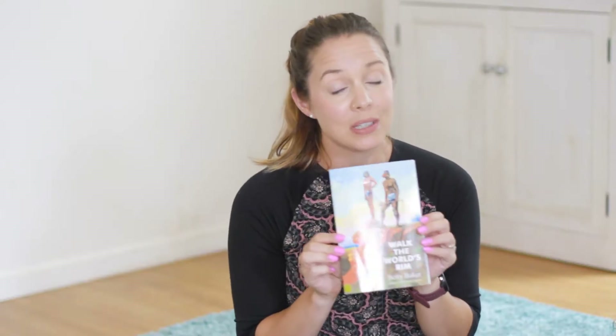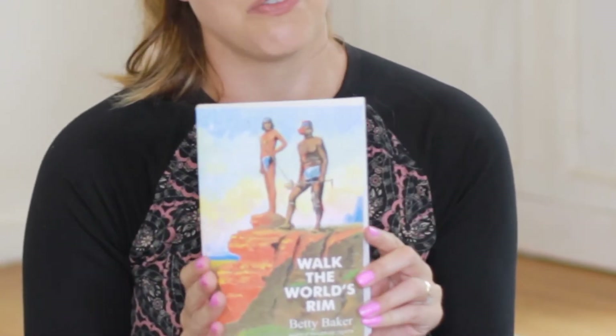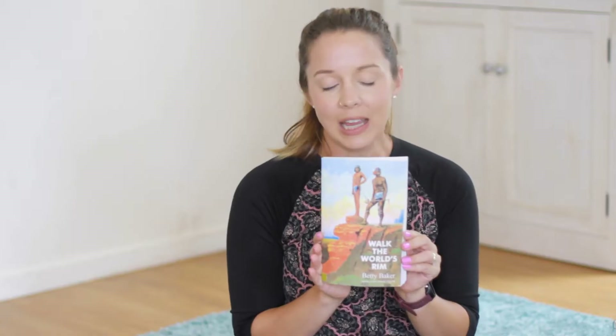The other books we're going to be reading — and this isn't all of them, just the highlights I'm most excited for — one of my absolute favorites of all the books we've read as a family is Walk the World's Rim. It has been one of the top favorites. We were both really moved by this story. I think I cried probably the last three chapters straight. It was just very moving, and I really, really recommend this book.